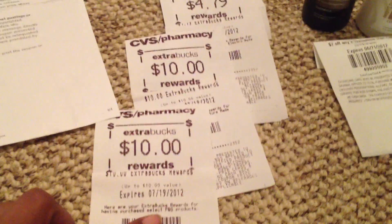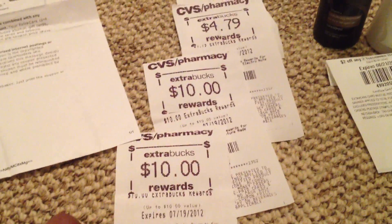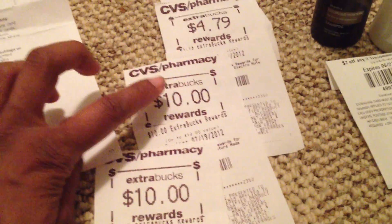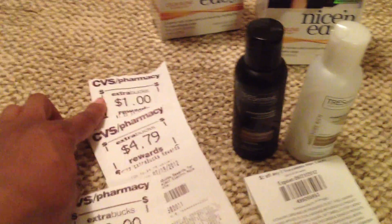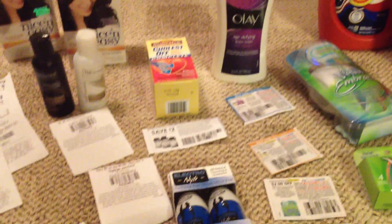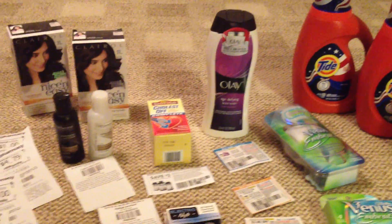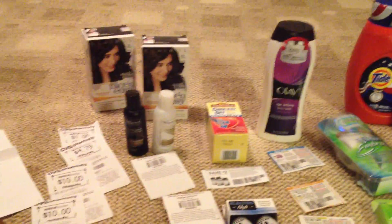But then I got back $25.79 — my $10 for doing the P&G $30 deal, then $10 for the Nature Made, then $4.79 for the Electrolyte, and then I got a dollar back for doing the green bag tag. So I made a profit of $9.95 doing this the way I did it.